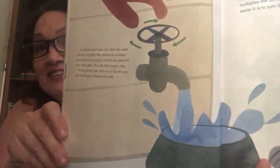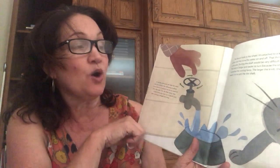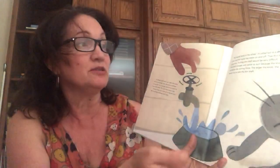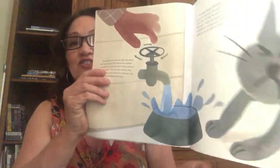A wheel and axle can also be used not to multiply distance, but to multiply the force used to turn the axle. You do that every day — every time you turn on a faucet, you are turning a wheel and axle. The faucet knob is the wheel, attached to a thin shaft that turns the water on and off — that thin shaft is the axle. Turning the shaft alone would be very difficult, but the knob is larger and easier to turn because the knob multiplies the turning force. The larger the knob, the easier it is to turn the thin shaft.